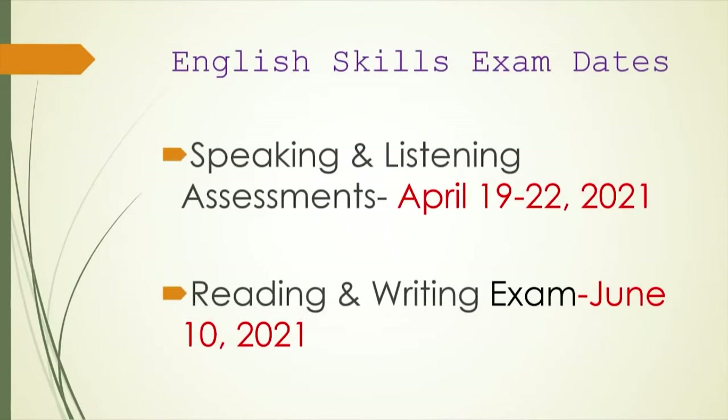Here are our exam dates for 2021 — please write them down. For the English skills exam, you have your speaking and listening assessment, which will be done April 19 to 22, 2021, and your reading and writing exam will be done on June 10, 2021. Please make sure that you write those dates down.